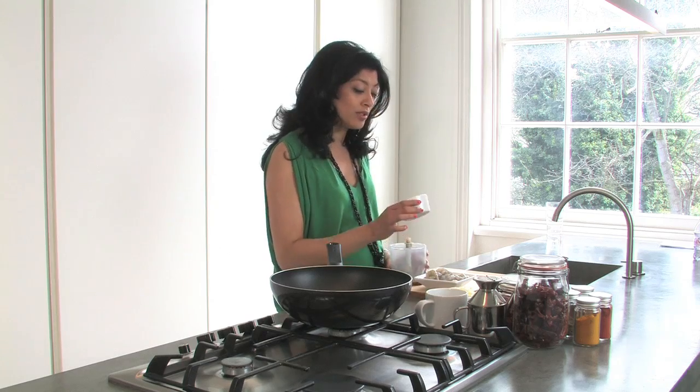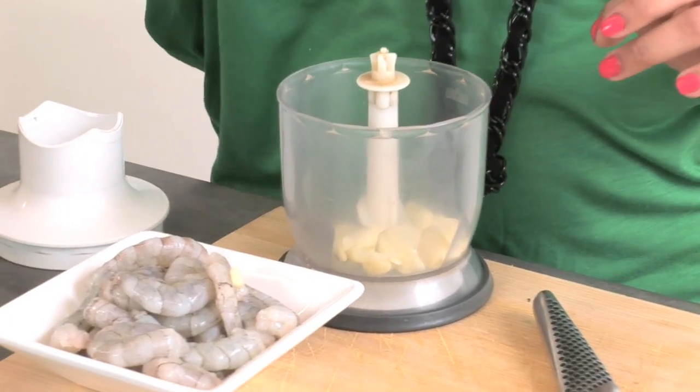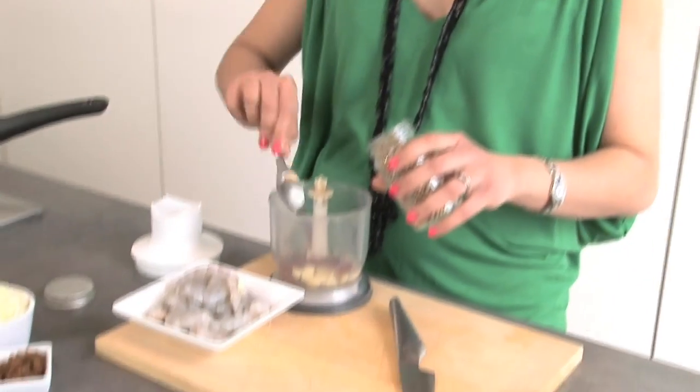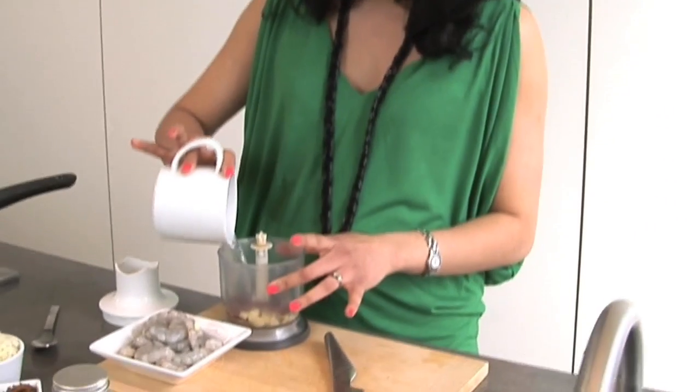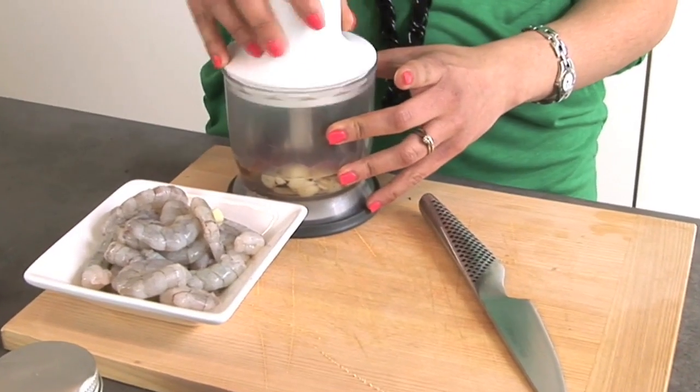The first thing I'm going to do is blend up just some of the spices. In goes a little bit of garlic and then four dry red chillies, about half a teaspoon of coriander seeds and then a teaspoon of cumin seeds. I'm going to add a little bit of water and just whisk that up into a nice masala paste.